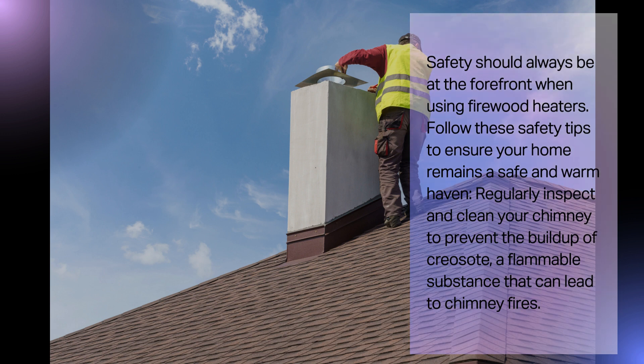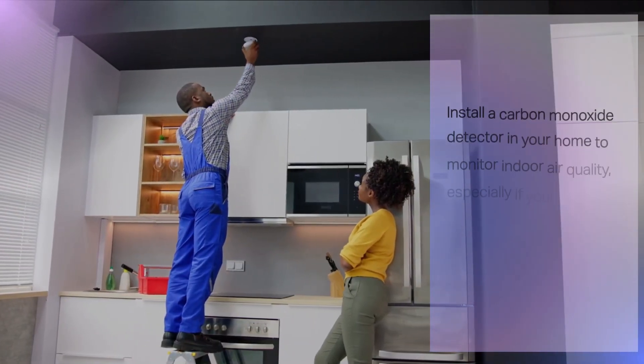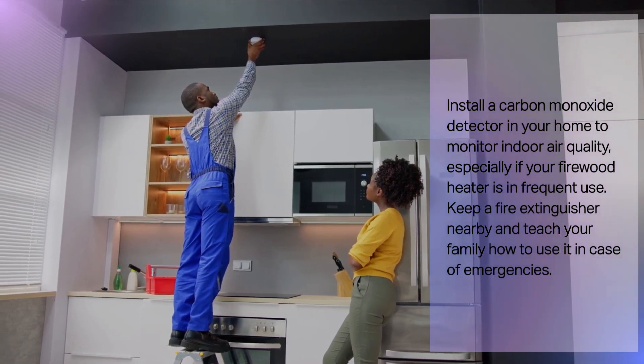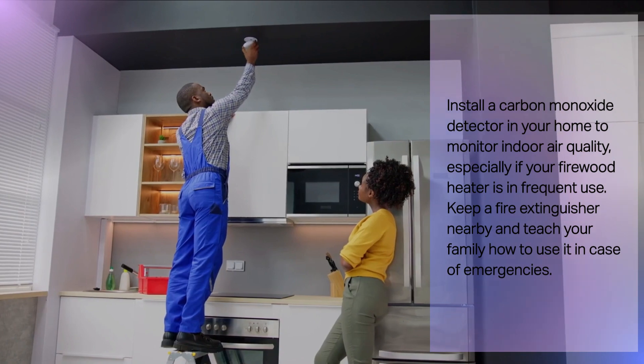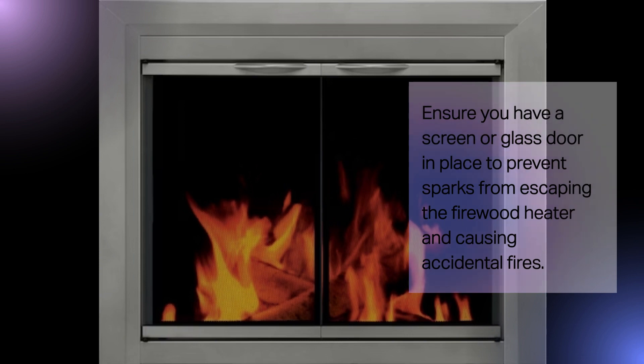Regularly inspect and clean your chimney to prevent the buildup of creosote, a flammable substance that can lead to chimney fires. Install a carbon monoxide detector in your home to monitor indoor air quality, especially if your firewood heater is in frequent use. Keep a fire extinguisher nearby and teach your family how to use it in case of emergencies. Ensure you have a screen or glass door in place to prevent sparks from escaping the firewood heater and causing accidental fires.